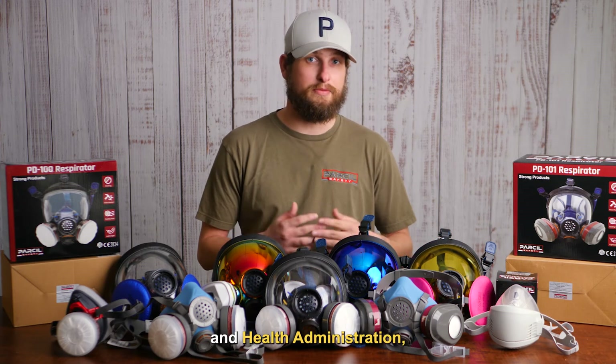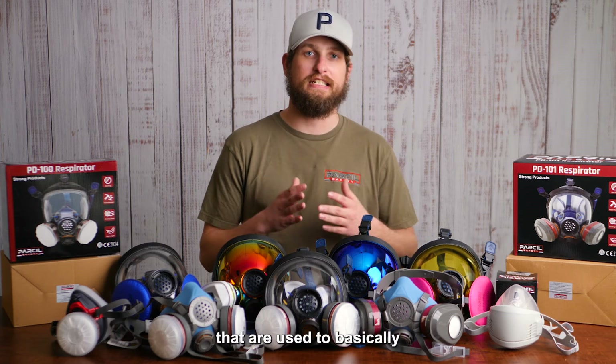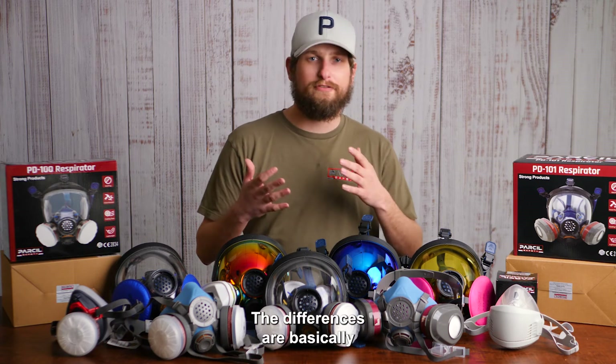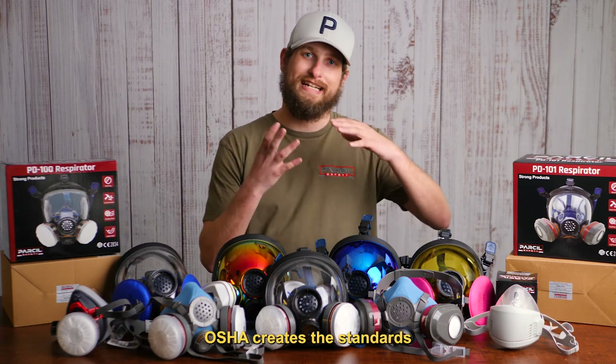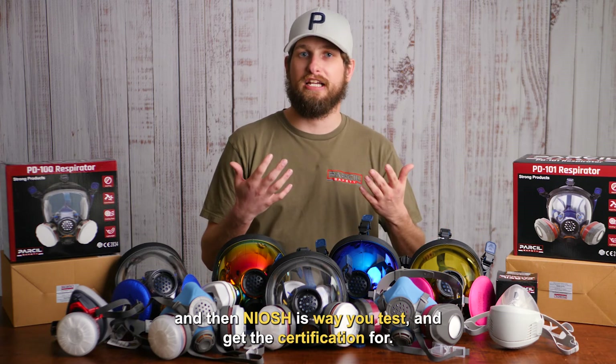OSHA, which stands for Occupational Safety and Health Administration, was created back in 1970. Both are government agencies used to basically protect workers during the workday. The difference is OSHA creates and regulates the standards, and then NIOSH is what you test and get the certification for.